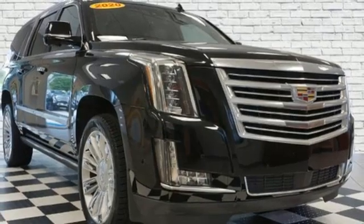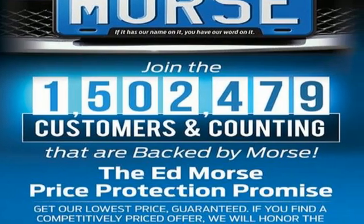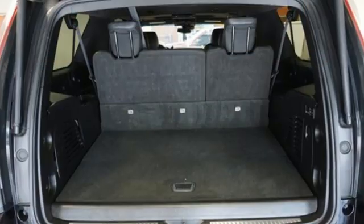Entertainment system with Blu-ray, Wi-Fi hotspot, dual zone climate control, streaming video feed rear view mirror, and V8 engine.